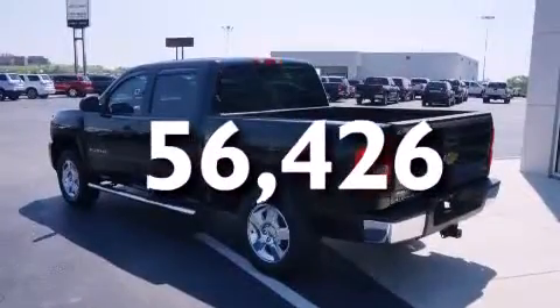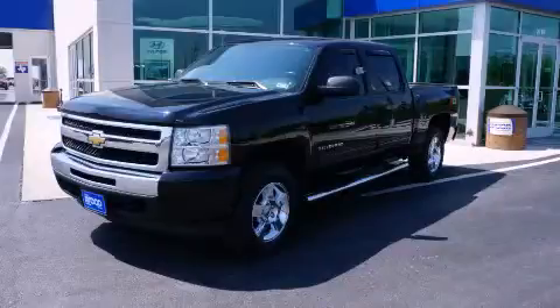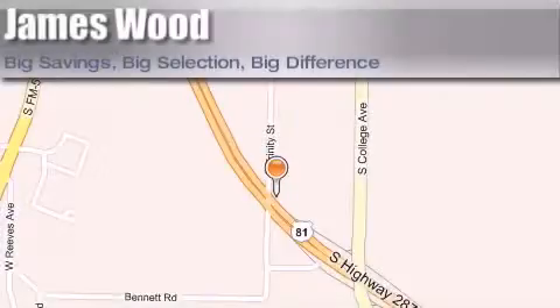We hope you found this video informative. Please contact us today. James Wood Motors is located at 2111 U.S. Highway 287 South in Decatur. Our goal is to exceed all of your expectations to ensure that you'll return for future visits.